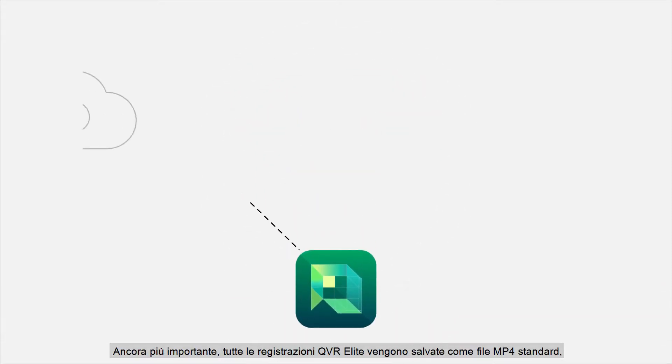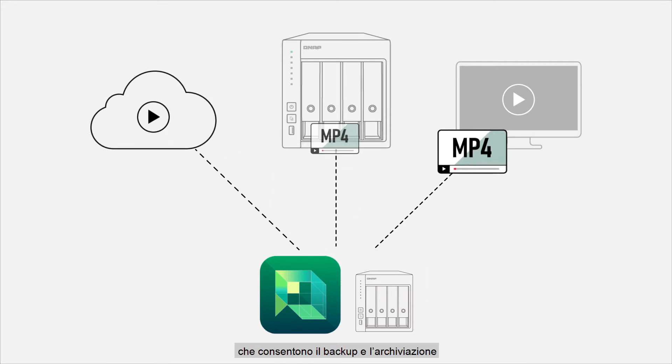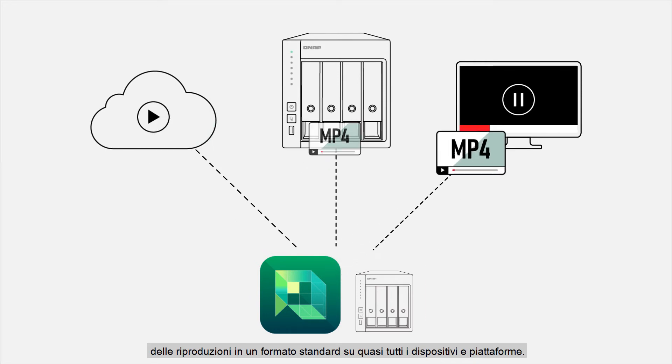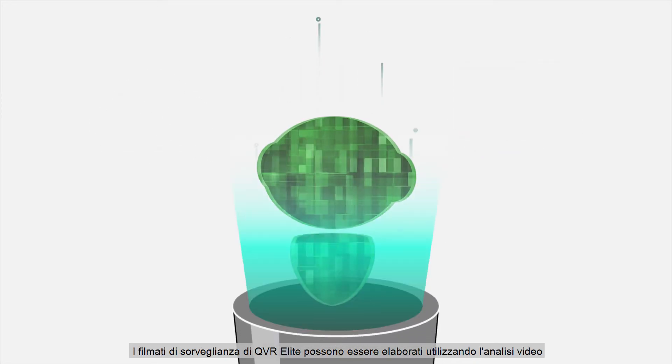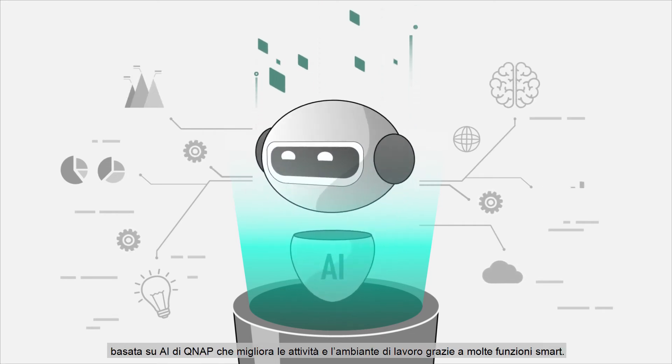Most importantly, all QVR Elite recordings are saved as standard MP4 files, allowing near-universal playback, backup, and storage across all your devices and platforms.